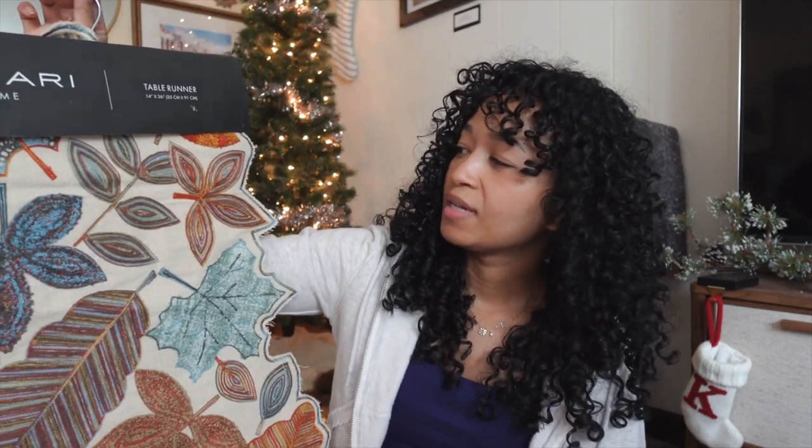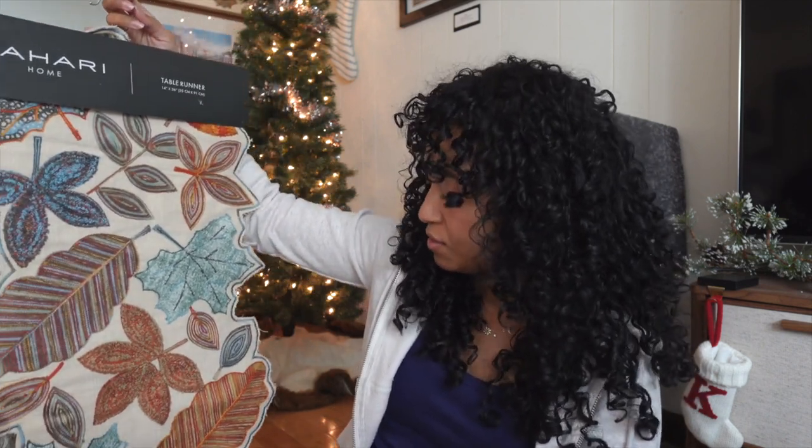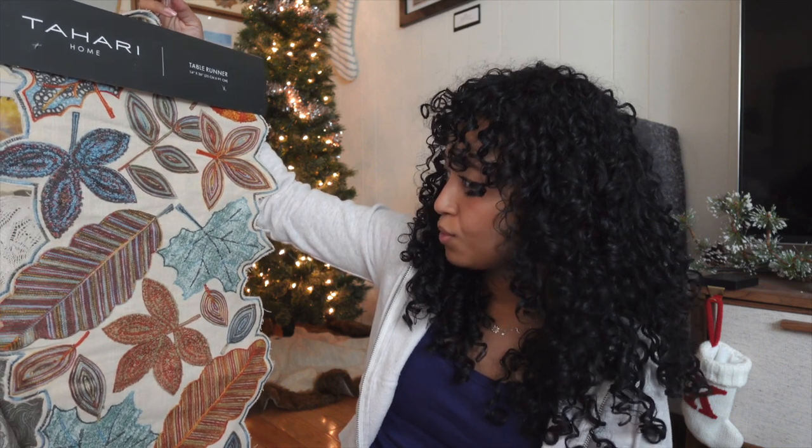I didn't buy any fall decor this year and when I saw this I just lost it a little bit. It's a table runner — a short one — but I'm thinking of using it as a wall hanging like a tapestry, because it ties in all the colors we like and it's not too orange. It still has blue in it, so it's warm and cool. I just love textile art and this is embroidered. The Tahari brand is just so beautiful — they have my heart.